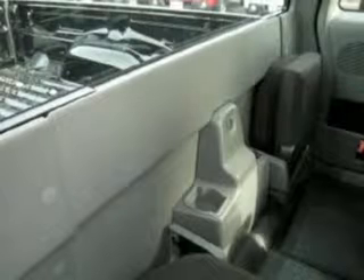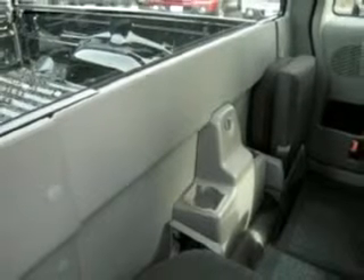We would love to put you in the driver's seat of this Ranger. Please contact us for more information.